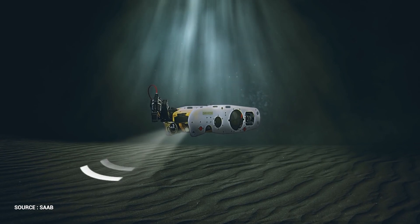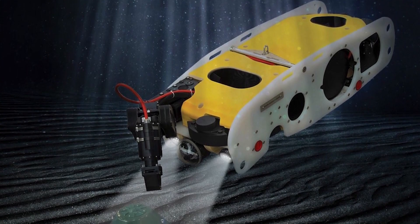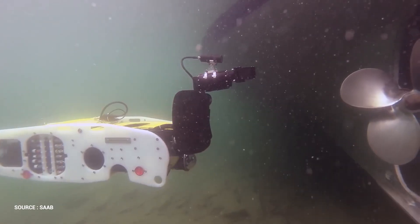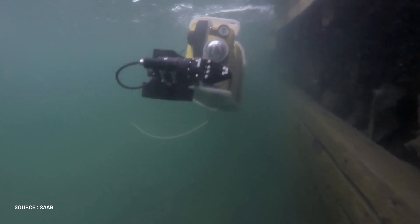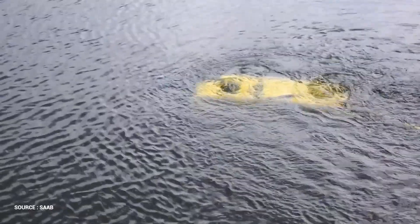A truck, generator, pilot station, hand winch, and power supply unit make up the entire system. The vehicle is 1.7 meters long, 0.5 meters broad, and 0.4 meters tall, and it weighs about 90 kilograms. Six brushless motors drive the six thrusters of the Sea Wasp counter-IED vehicle. The propulsion system propels the ROV at up to 2.5 knots, allowing it to maneuver safely during launch and retrieval.